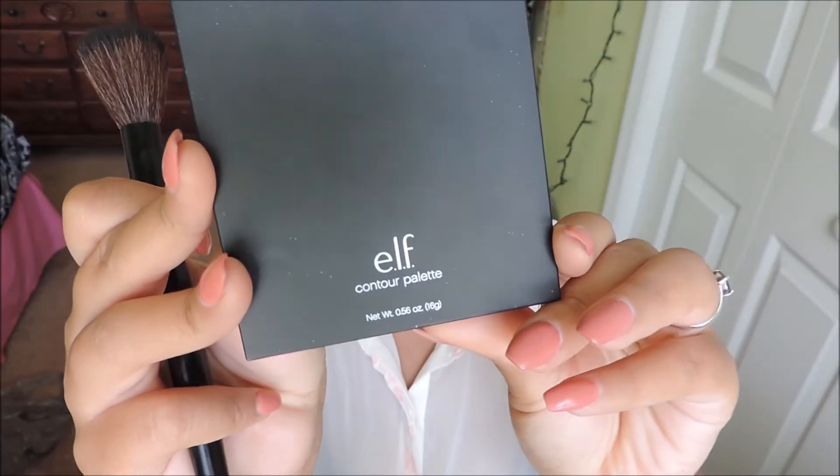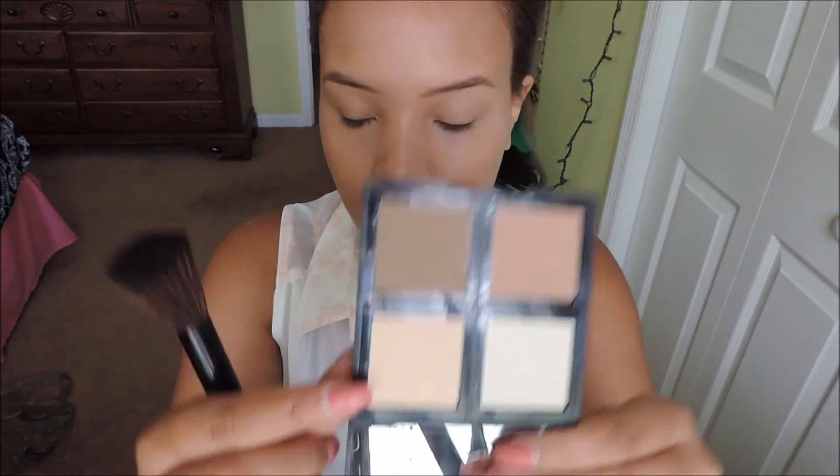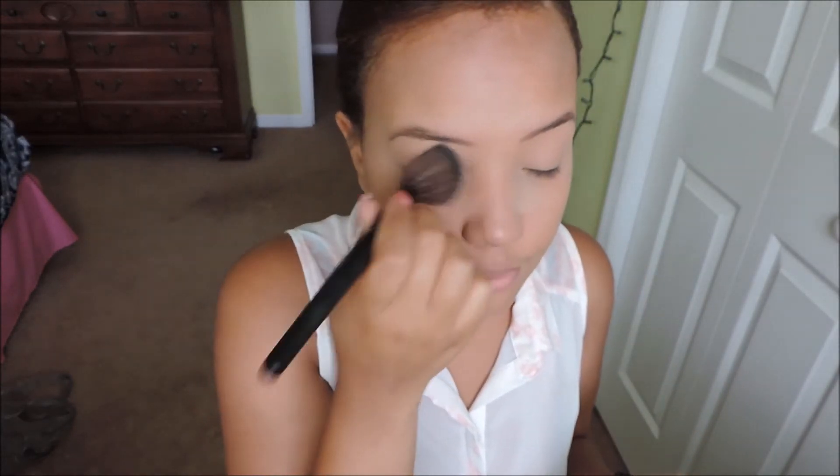Next, taking my ELF Contour Palette — I am obsessed with this palette. I recently went to the ELF store in downtown Manhattan and it was literally a dream come true. I'm taking the yellow shade and setting it under my eyes just to give a brighter appearance, because you definitely need that when you're waking up super early for school.